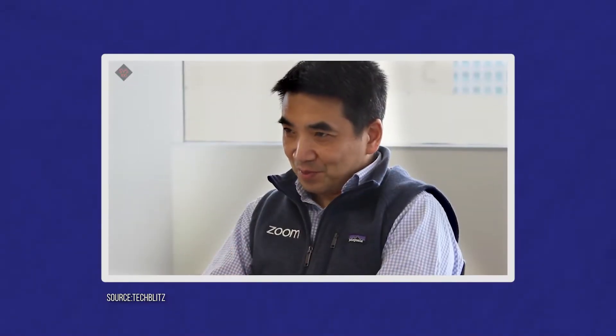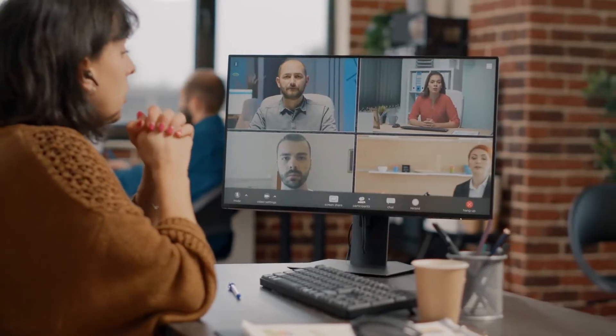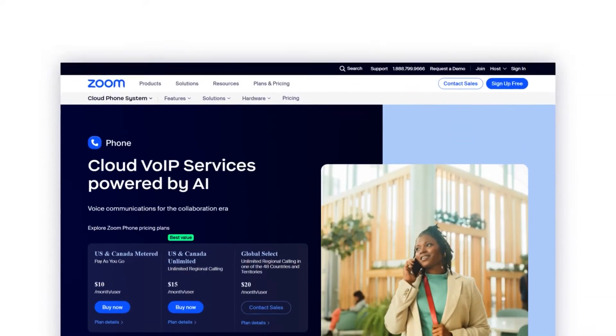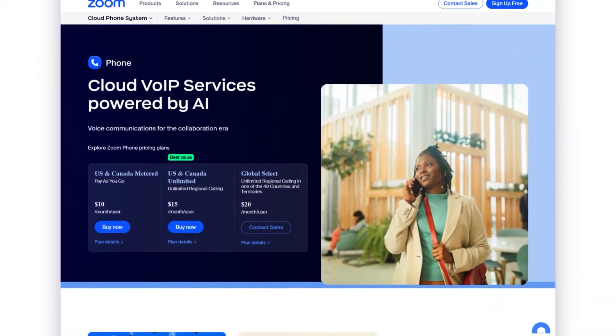Zoom was founded by former Cisco WebEx executive Eric Yon and his dedicated team back in 2011. However, it was just a video communication and web meetings platform back then. It wasn't until 2019 when Zoom embarked on a mission of releasing the Zoom Phone system to aid professional business communication. Zoom Phone offers a suite of services which includes video conferencing, webinars, chat rooms, and its increasingly popular voice over internet protocol service known as Zoom Phone.